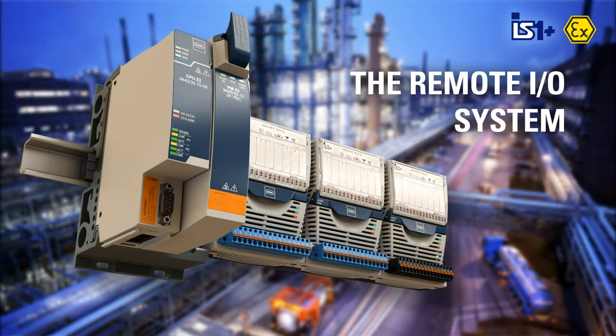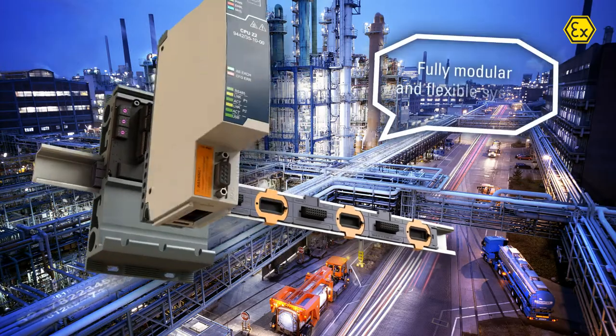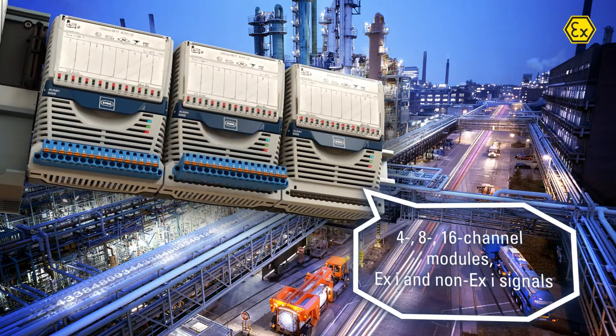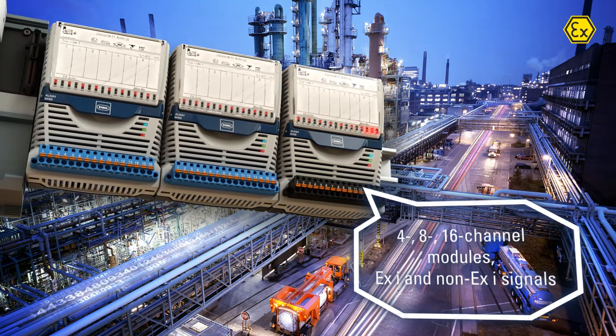Our modular flexible remote I.O. system is the ideal solution for process automation in explosive atmospheres. It provides 4, 8, and 16 channel modules and supports XI and non-XI signals.